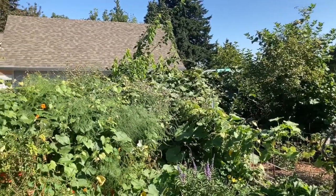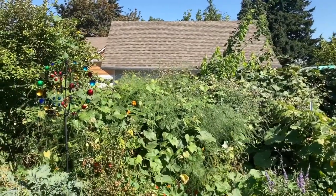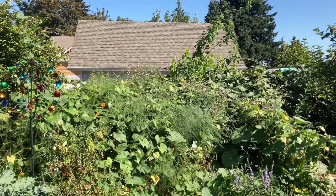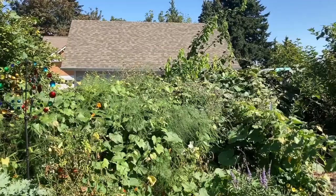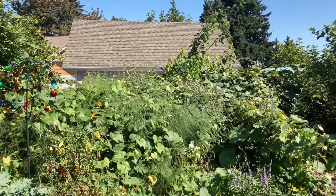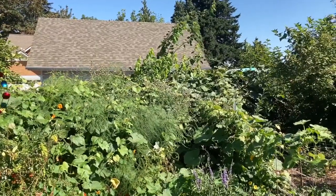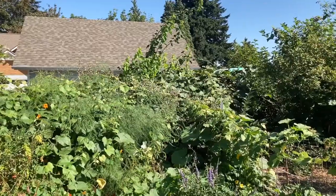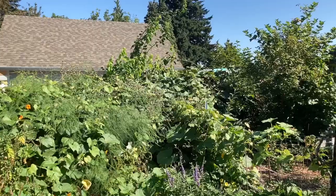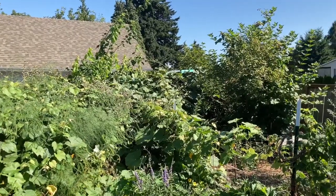I think there is some incorrect information that keeps getting shared, and if we understand a little bit more about the taxonomy of these plants and how they reproduce, we can correct that misinformation and feel more confident as gardeners. Permaculture is really about good scientific understanding, and in order to have good design, we have to understand our plants well. That includes observing their habits and also understanding the biology of a plant.